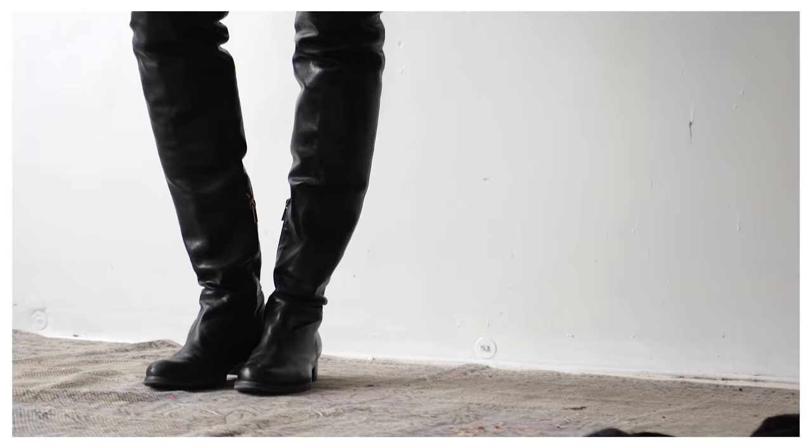Last year I also made an essentials video where I featured this pair, which is also over the knee but with a heel and it's suede. These are the classic Stuart Weitzmans that you'll probably see a lot during fall and winter time. I still love these, though they're definitely not as practical especially if you live somewhere with 10 centimeters of snow — these are kind of my party shoes.